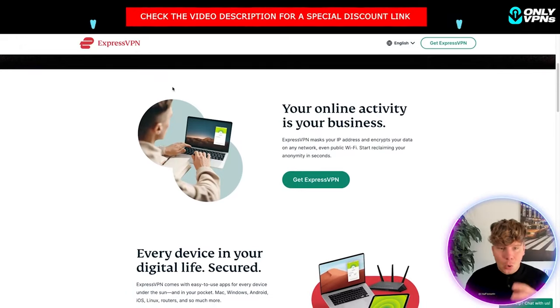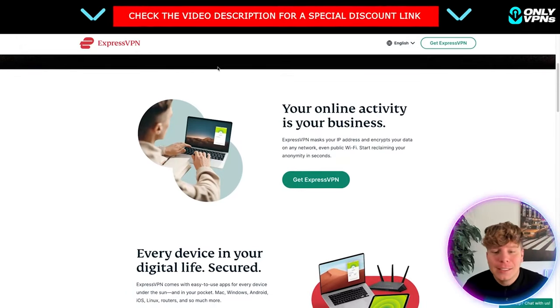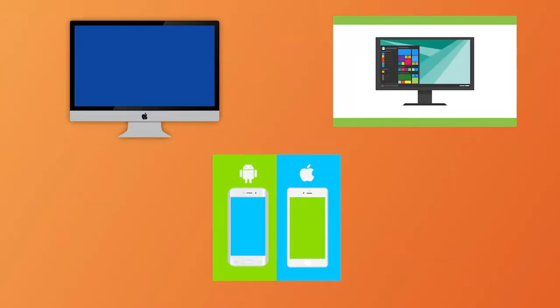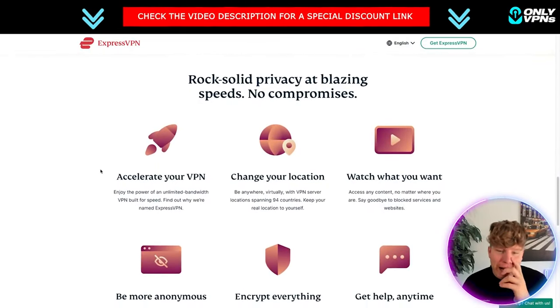It is one of the easiest VPNs to use. I'm going to go quickly through the features on the website, and then show you it in action. As it says, your online activity is your business — that's why you need ExpressVPN. You can get it on Windows, Apple, Android, iOS, everything you can think of. No more restrictions — a borderless internet.